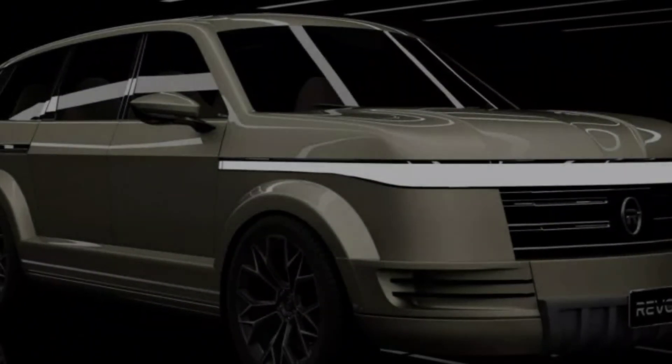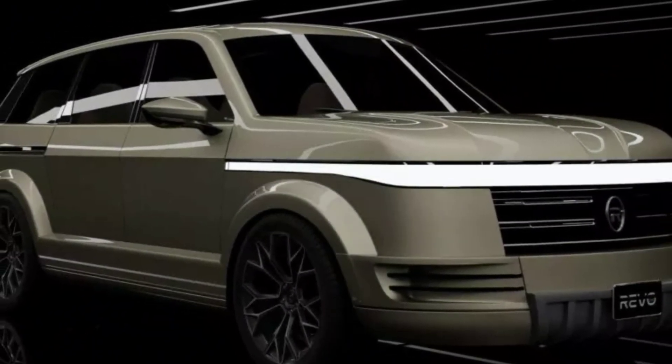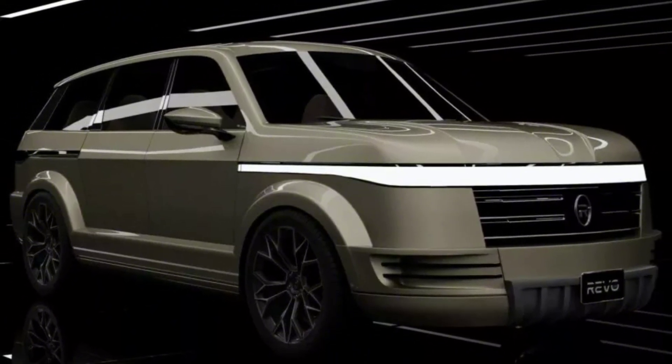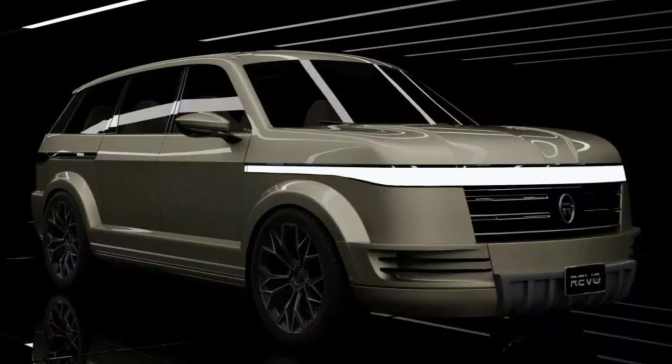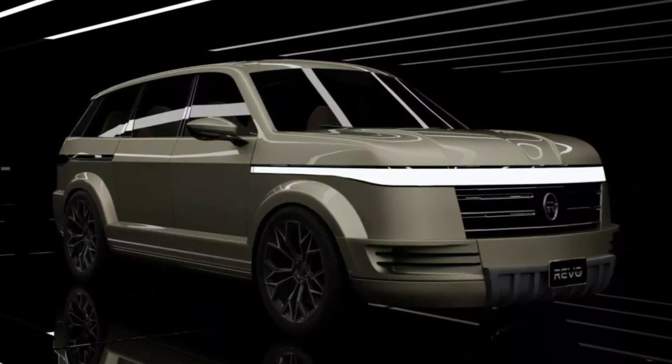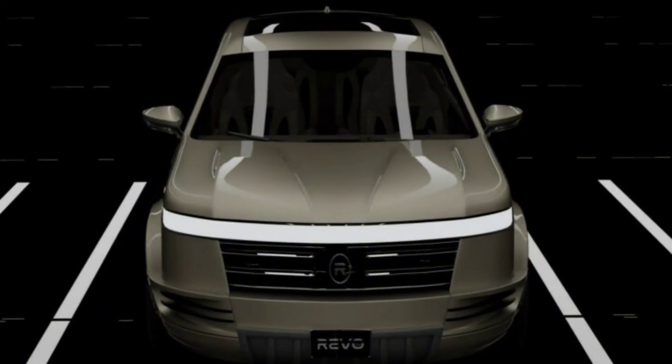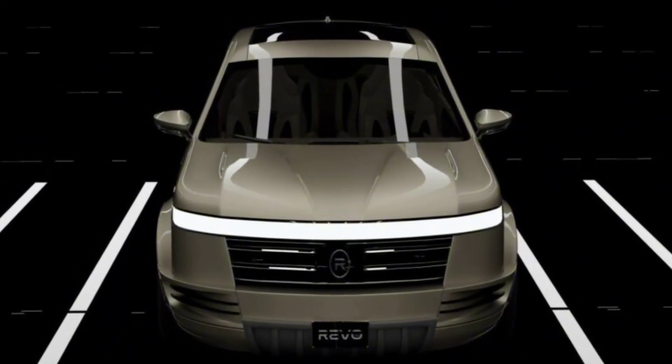The startup craze seems to have largely petered out, but that hasn't stopped some companies from giving it a go. The latest is Revo Zero, which has introduced their aptly named Energy — looking like a crossover-infused minivan.